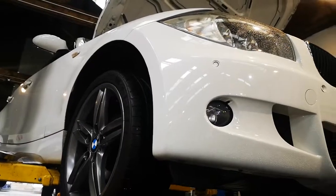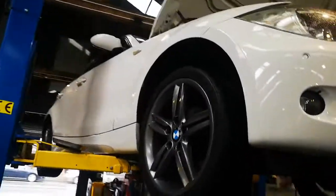Stay away. BMWs just get worse and worse and worse with time.